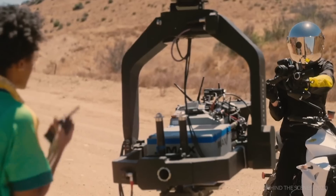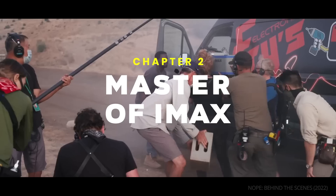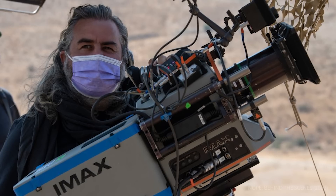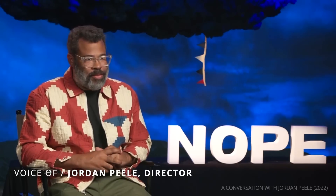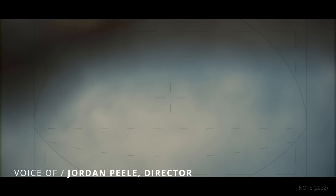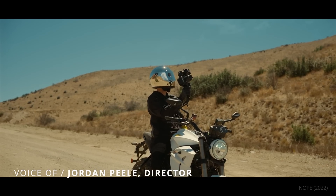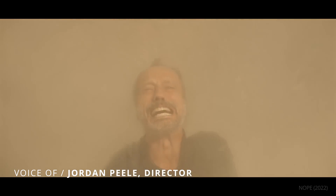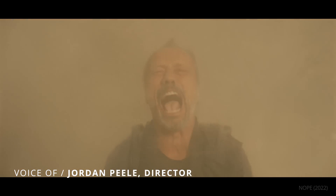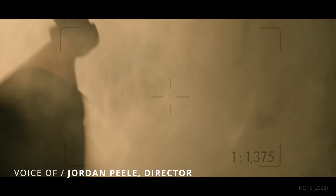Hoyt van Hoytema is a pioneering force behind the use of IMAX in feature films, and he advocates the camera's use whenever he gets a chance. As Jordan Peele recounted: "One of the first things I asked him was, Hoyt, if you had to get an image of a UFO in the sky, you had one shot and it was for posterity, for the human race, what would you use?" And Hoytema replied, in his classic Dutch accent: "Jordan, I would use an IMAX camera." And it is because the resolution is just on a whole different level.